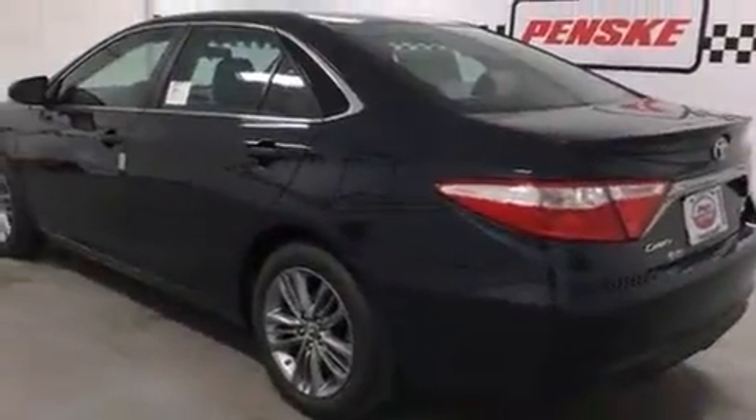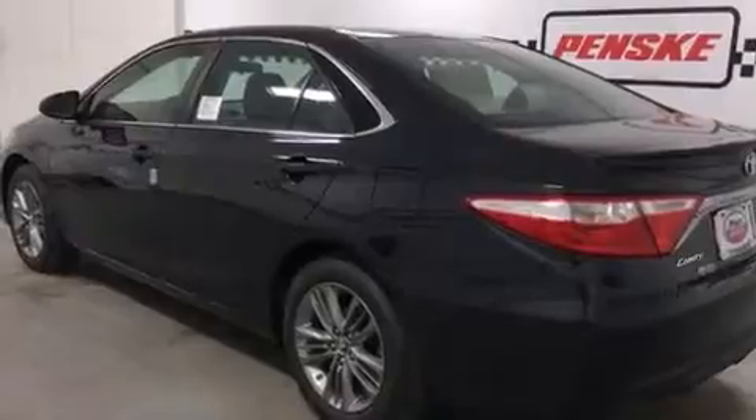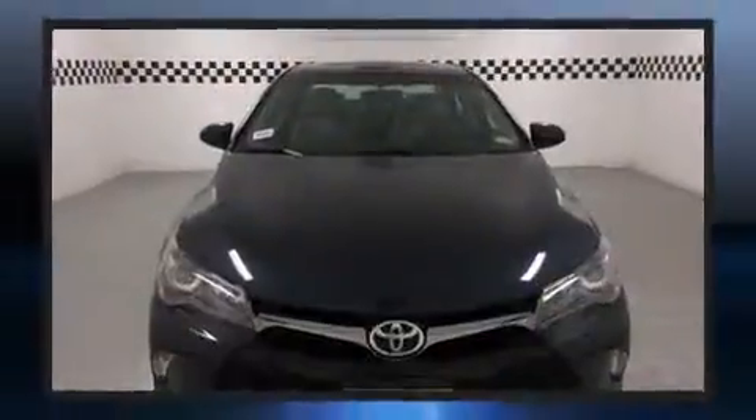Toyota infused the interior with top-shelf amenities such as one-touch window functionality, a trip computer, heated door mirrors, remote keyless entry, and a split folding rear seat.